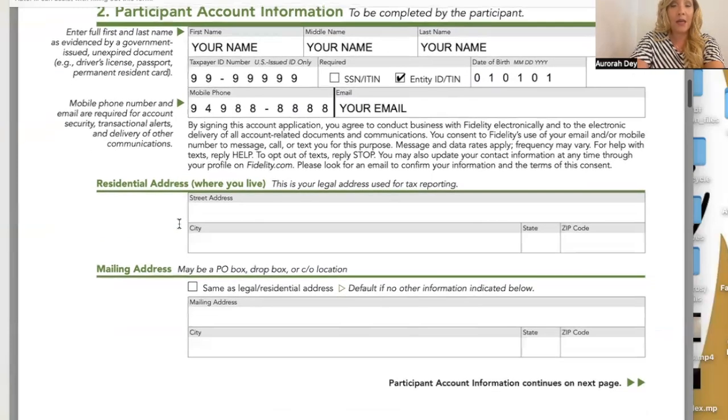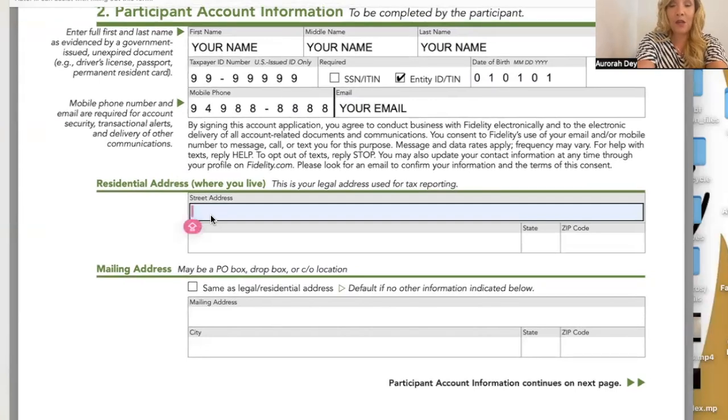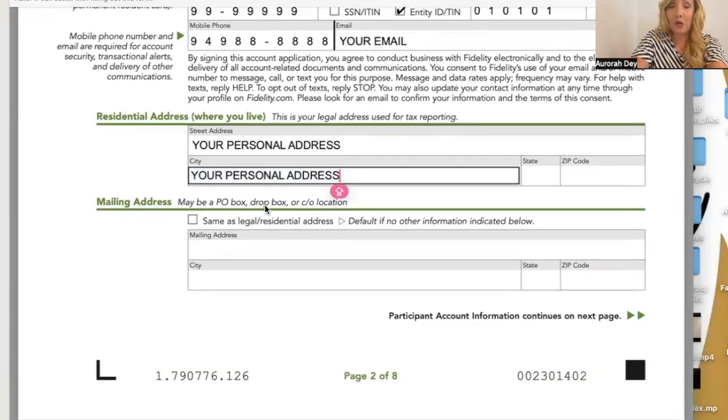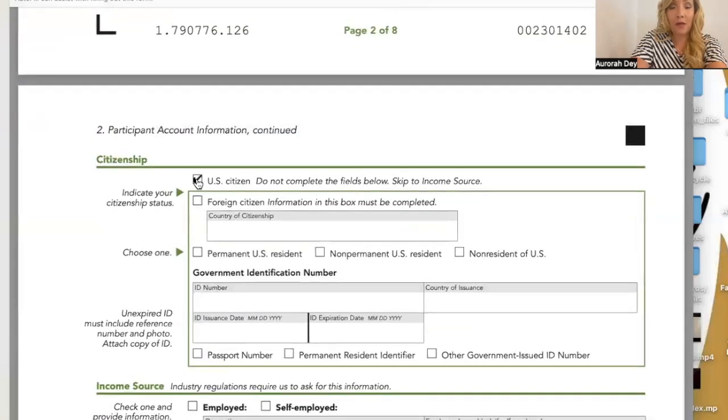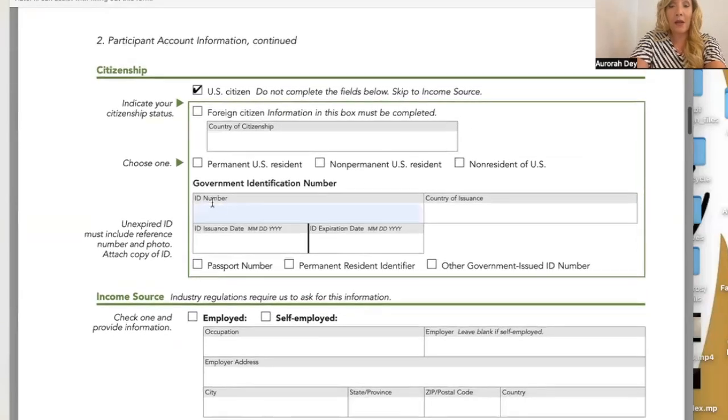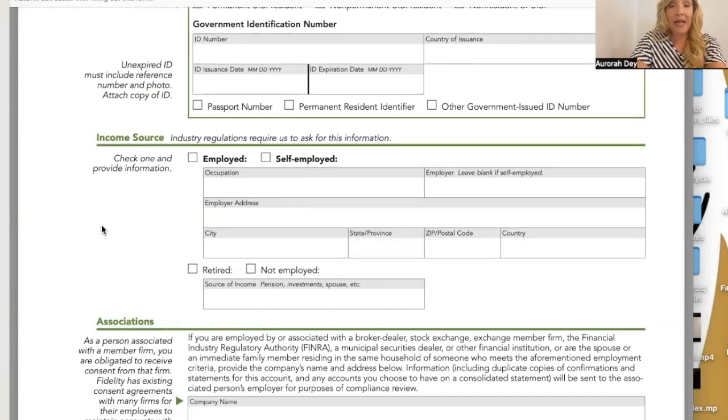Residential address is your legal address used for tax reporting — your personal address. The mailing address may be a PO box, dropbox, or care-of location. For citizenship, you have to be a U.S. citizen. If you are a foreign citizen, they'll ask if you're a permanent U.S. resident, non-permanent U.S. resident, or non-resident of the U.S. Income source: industry regulations require this information. We're checking 'self-employed.' Employer field — leave blank if self-employed.